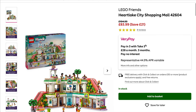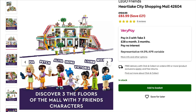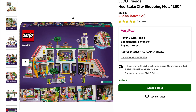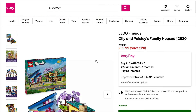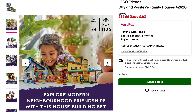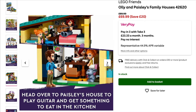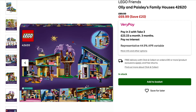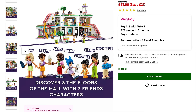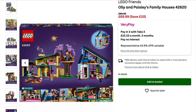They've also got savings on Friends sets. New for this year is the Heartlake City Shopping Mall, and although I'm not a Friends fan particularly, this set looks really really good. So too does Ollie and Paisley's Family House — it's quite a strong one. If you've got kids who want these, or even for yourself if you want to perhaps do away with the mini dolls and incorporate the house or the mall into your city layout, there are some good parts in there.